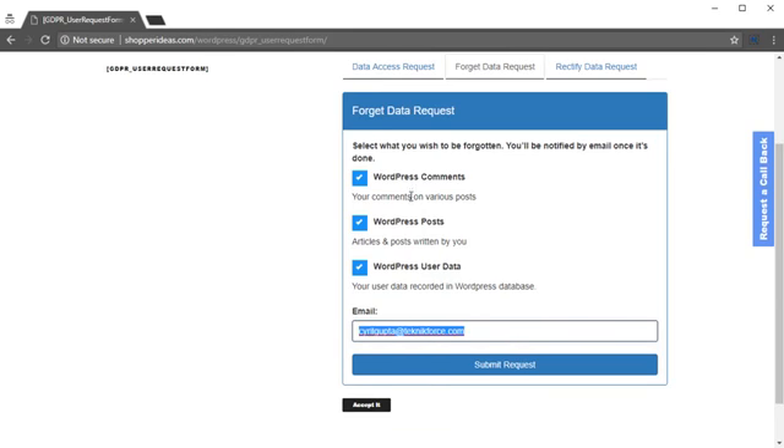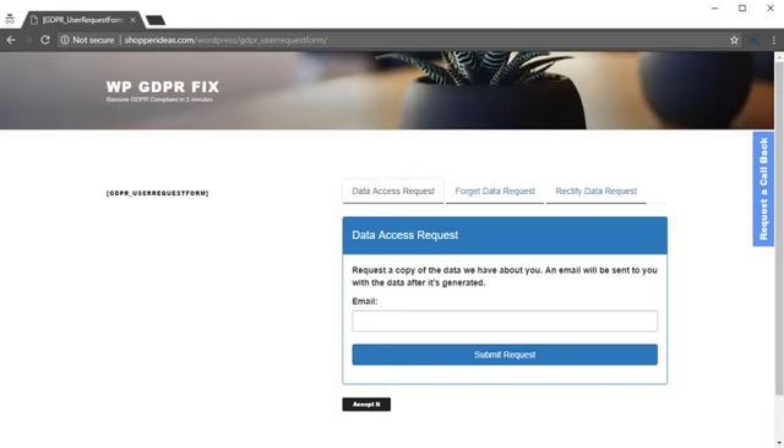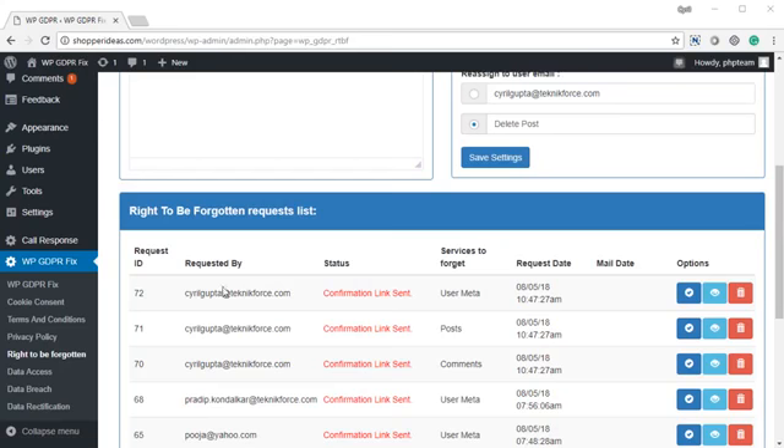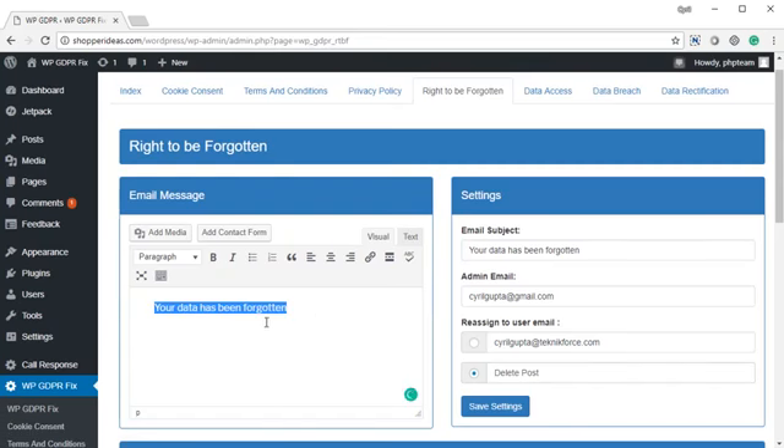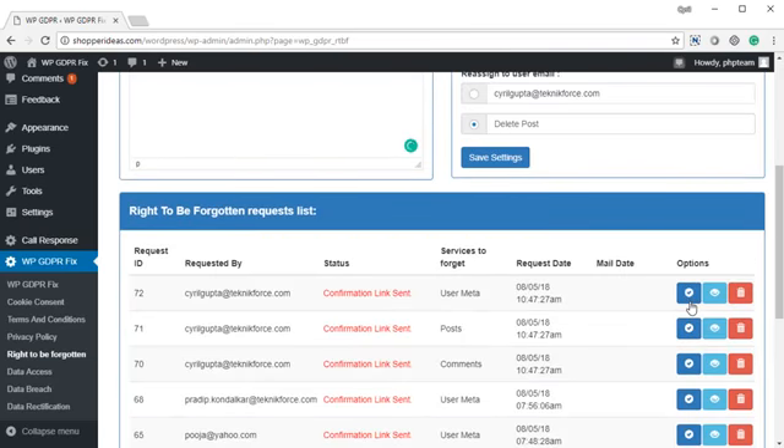They tell you what kind of data they want you to forget, click on submit, and you will get this request inside your WordPress admin. You can see the request filed right here. You can delete the data they've asked for just by clicking the checkbox, view the data by clicking view requested data, or delete the request itself. Once the data is deleted, you can decide what message you want to send them — type out the message, click save settings, and a confirmation mail will be sent informing them that the data is deleted and the data will be completely removed from your WordPress.